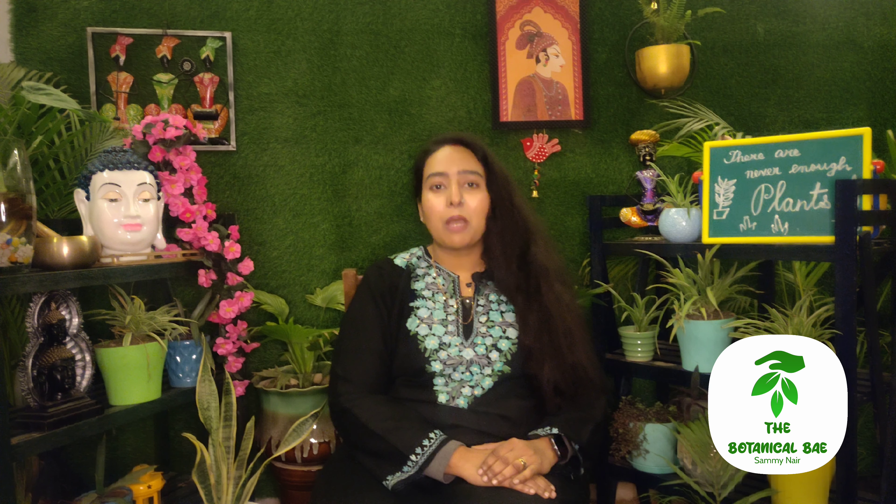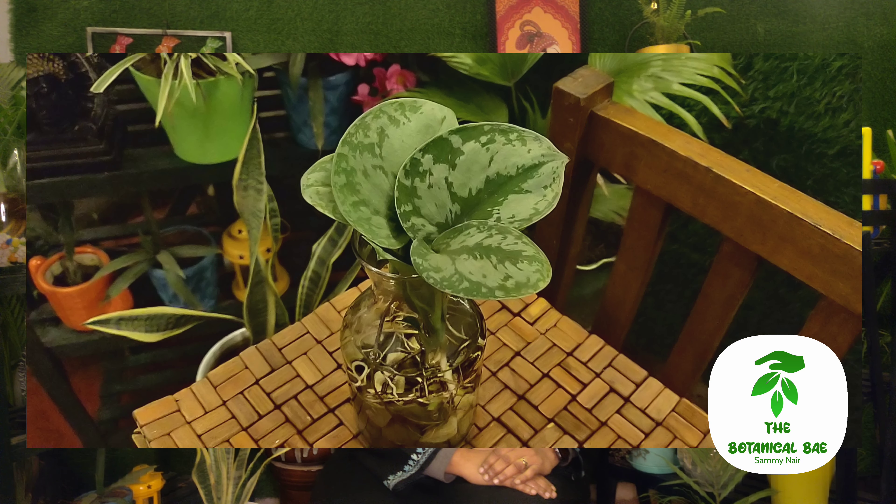Welcome back to our channel The Botanical Bay! आज हम बात करने वाले हैं Pothos के बारे में। आपको पता है बहुत सारे types के Pothos हैं — Manjula, Neon Pothos, Marble Pothos — इसके अन्य प्रजातियां हैं। आज हम बात करेंगे one of my favorite Pothos, जो है Satin Pothos।